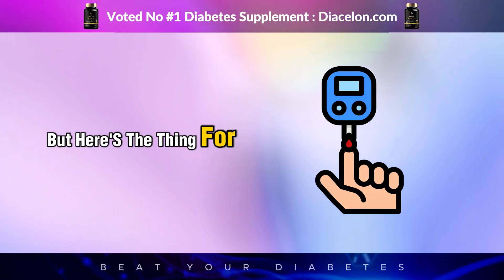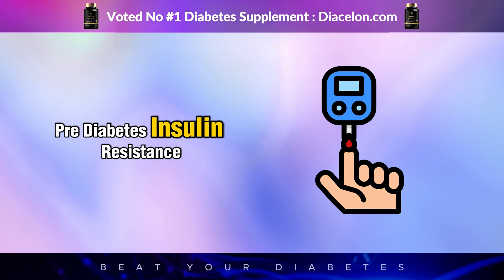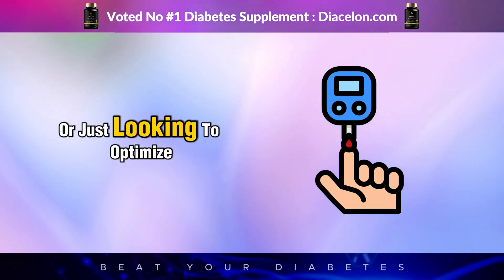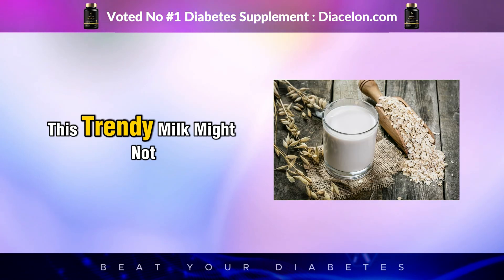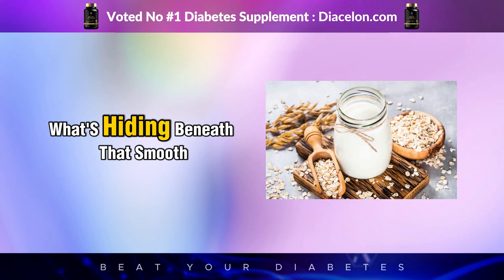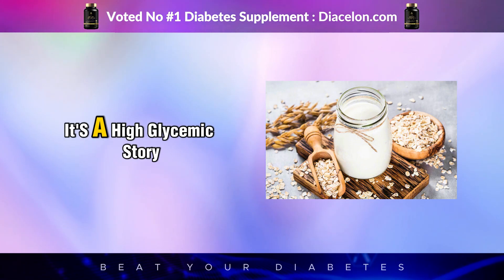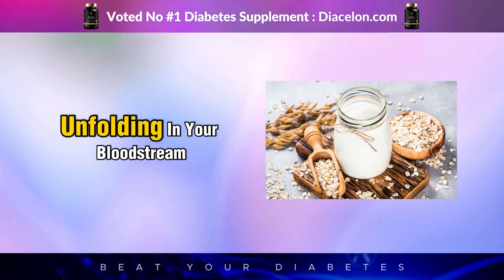But here's the thing. For people managing diabetes, prediabetes, insulin resistance, or just looking to optimize blood sugar stability, this trendy milk might not be as innocent as it looks. What's hiding beneath that smooth, frothy surface isn't just oats. It's a high-glycemic story unfolding in your bloodstream.